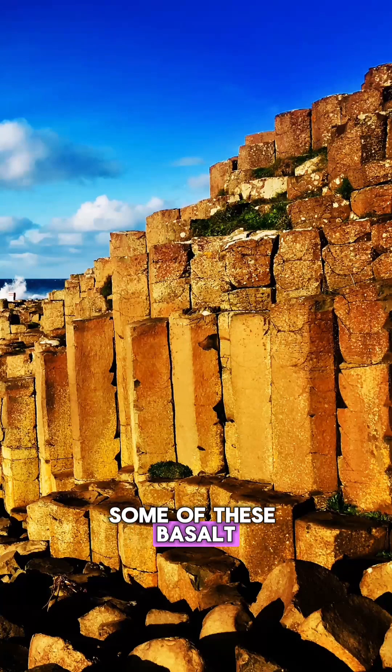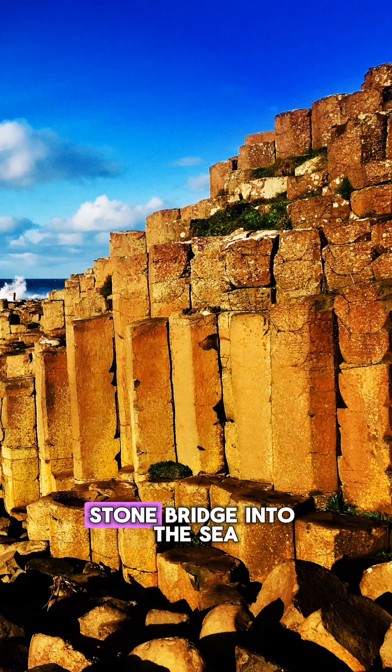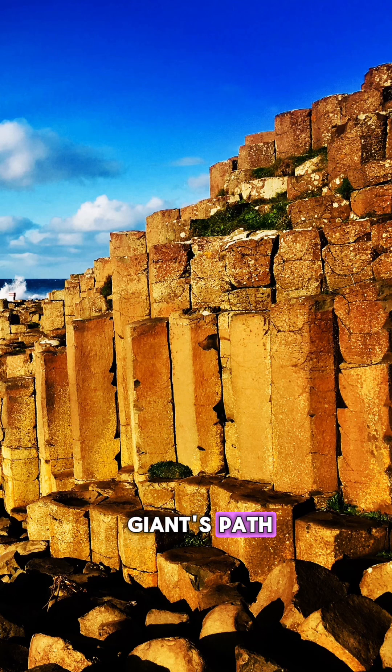Some of these basalt columns are over 30 feet tall, and the formation stretches out like a stepping stone bridge into the sea — almost like it's daring you to follow the giant's path.